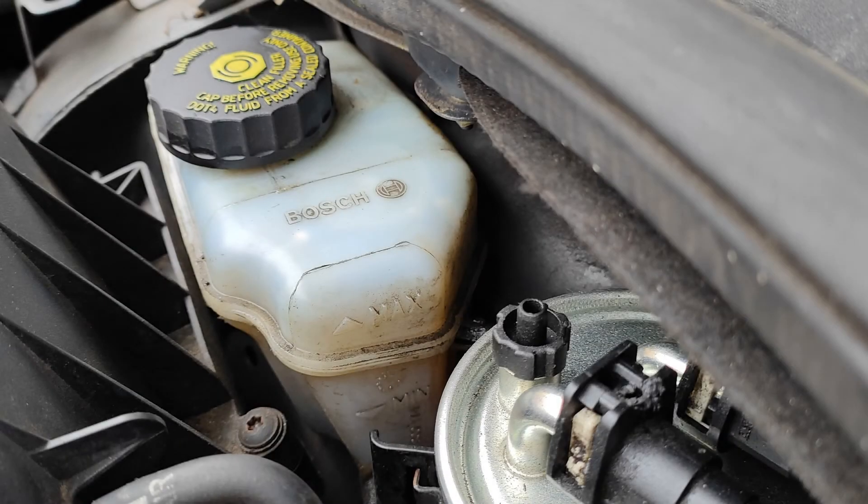The brake fluid reservoir has maximum and minimum marks on the side, as shown. To check the fluid level, you would make sure it falls between these marks. This level shouldn't change between services — if it does, you need to get a garage to check the system for leaks. On the driving test, you don't actually need to check this level; you just explain how you would do so.